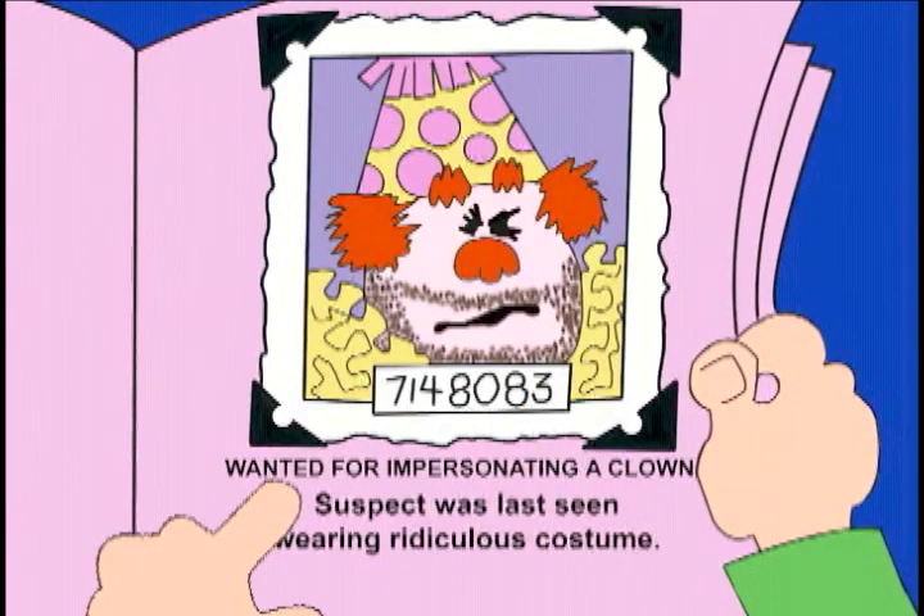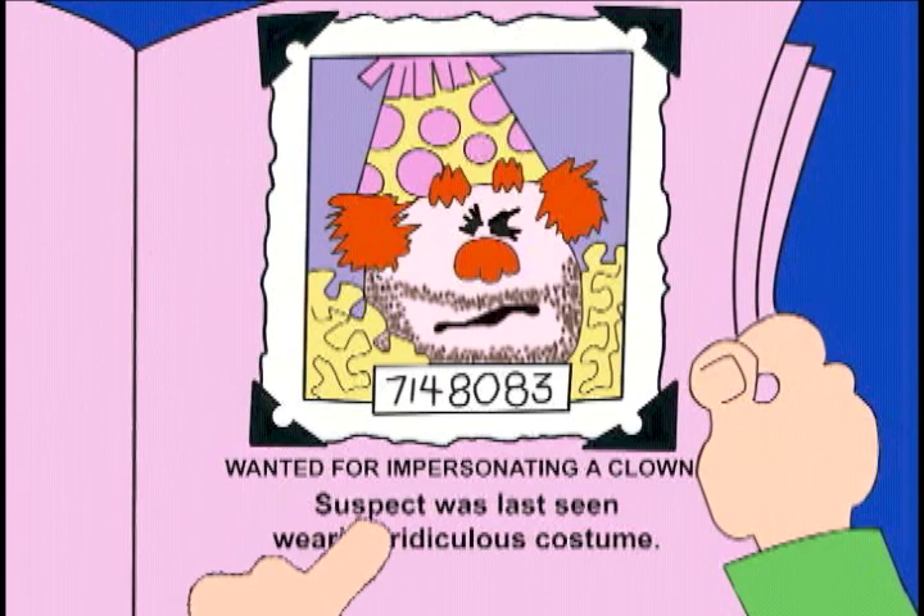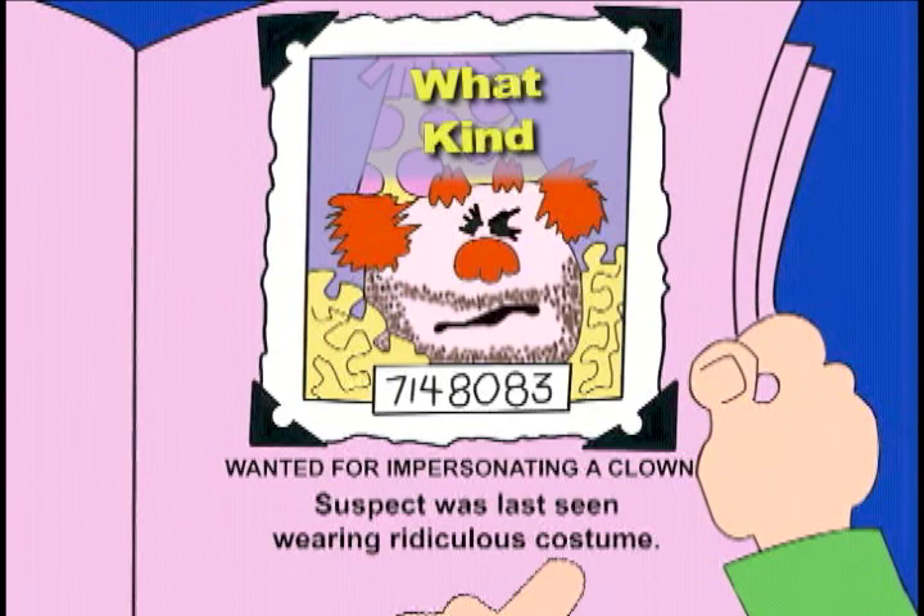Adjectives also answer the question: what kind? In the sentence "suspect was last seen wearing ridiculous costume," "ridiculous" tells what kind of costume the suspect wore. And so it is an adjective.